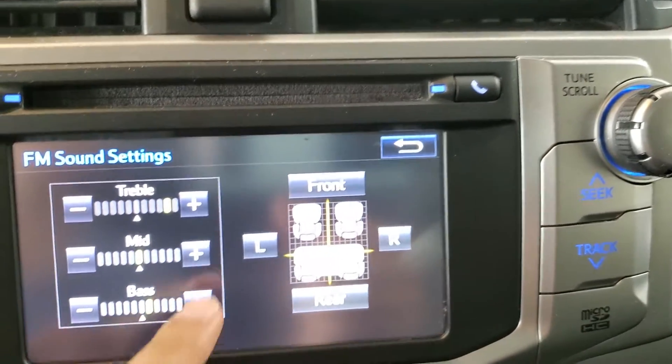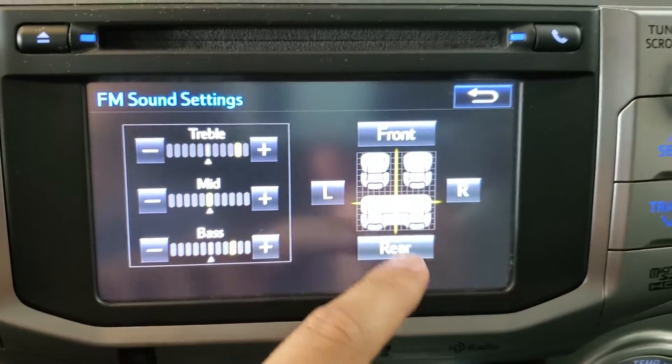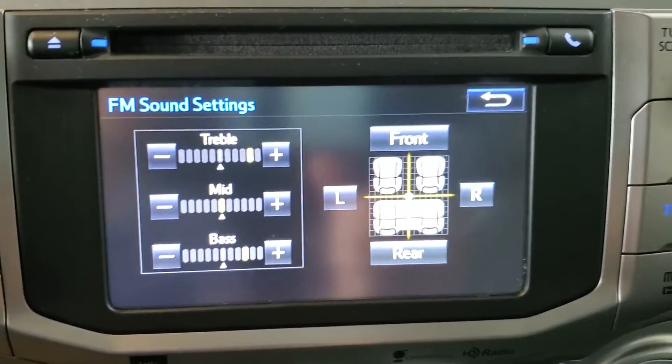We have the sound settings here, and we'll see we have bass, mid-range, and treble, along with our fade and balance settings there.